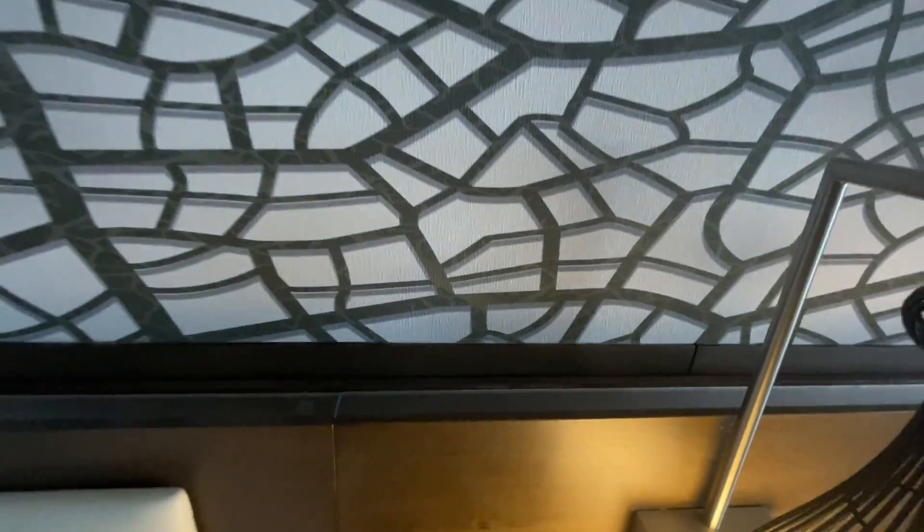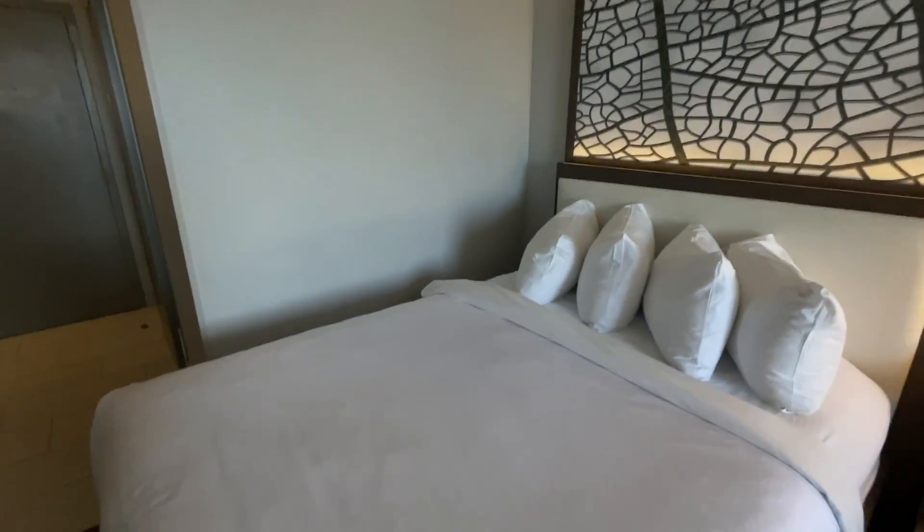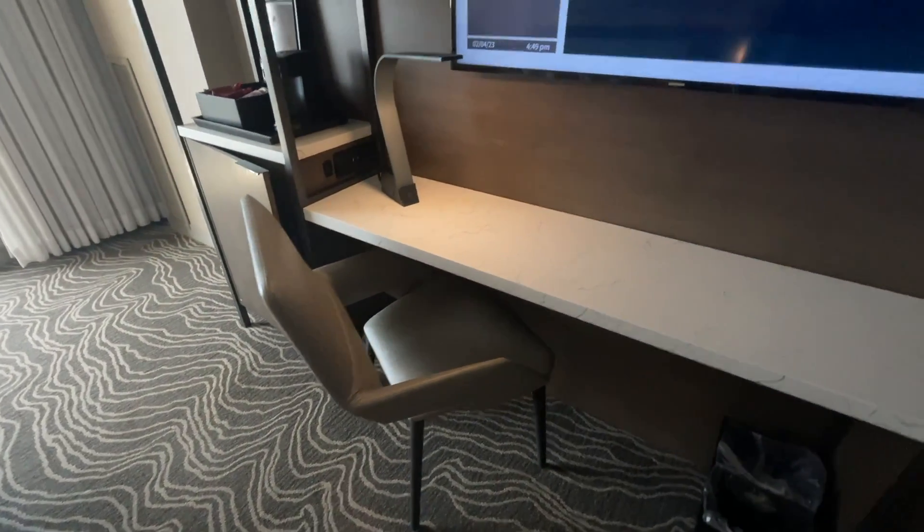That looks like a light switch. Let's see if it goes on — oh, there we go. That's what it's for — lights the headboard back there. Beds look nice and comfy. Lots of floor space, good chair. And you do have a barn style door here.